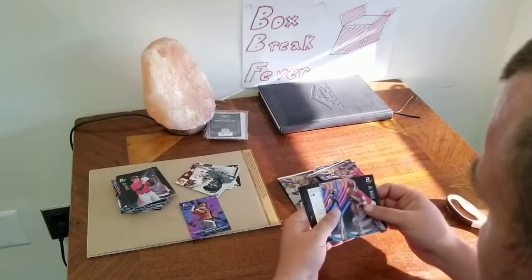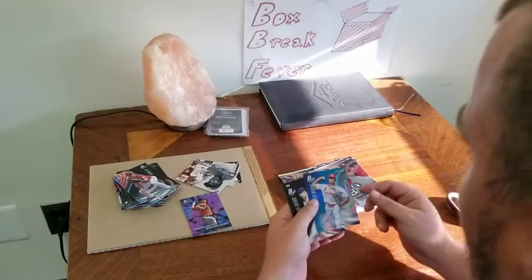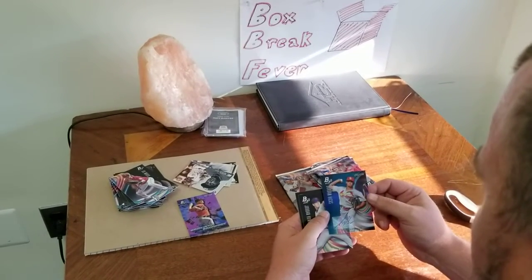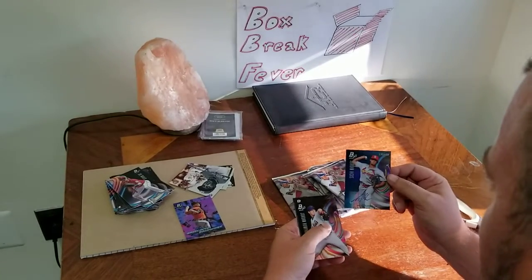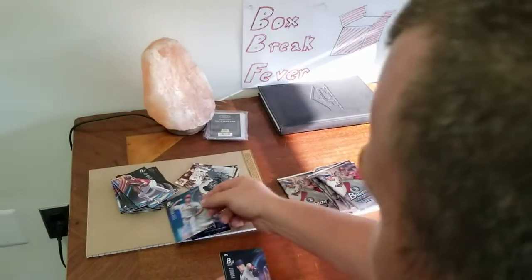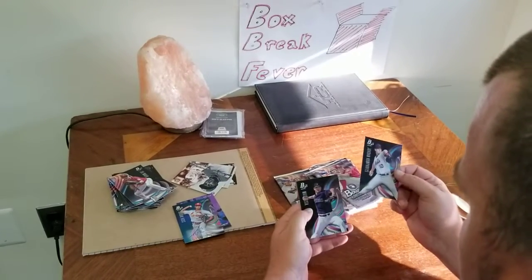Joe Mauer, Gary Sanchez. First auto here — Jordan Hicks, numbered at 150. That's a good looking card right there, very good. And we got a Jordan Humphreys and a Matt Festa.